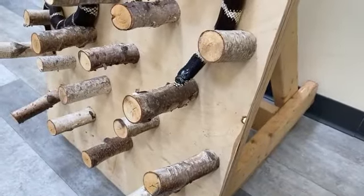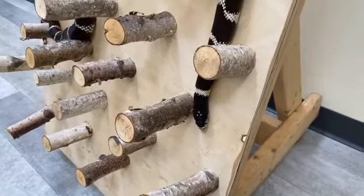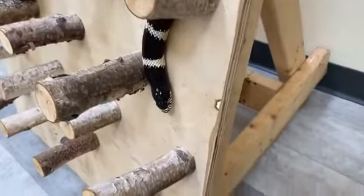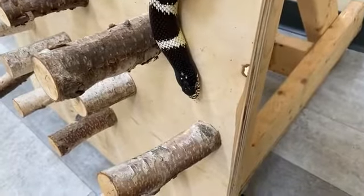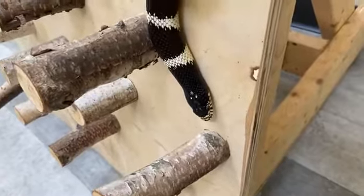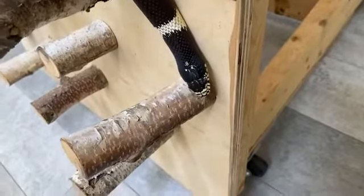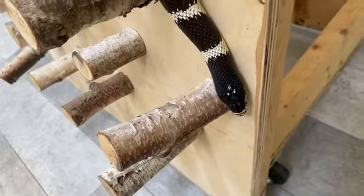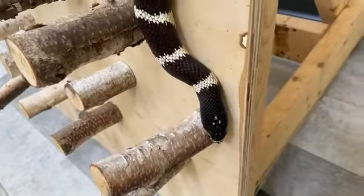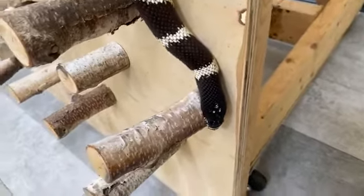I want to make one note before questions: these guys are really popular in the pet trade. As you can see, he is a lovely snake. However, always make sure you do your research before getting a pet, especially an exotic pet. He gets very large, he lives a long time, and he has very specific habitat and diet requirements. So always make sure you do your research first.